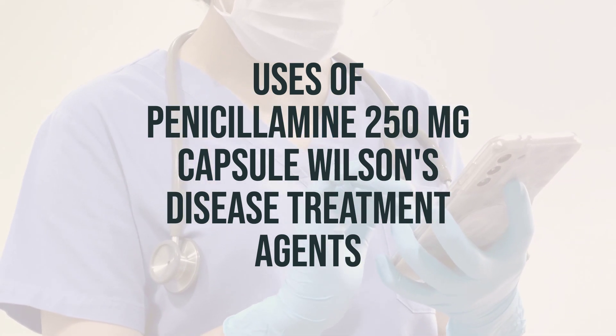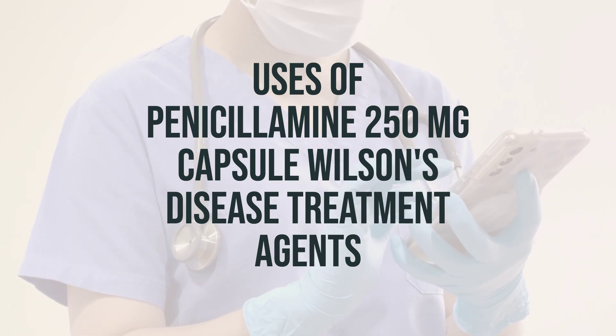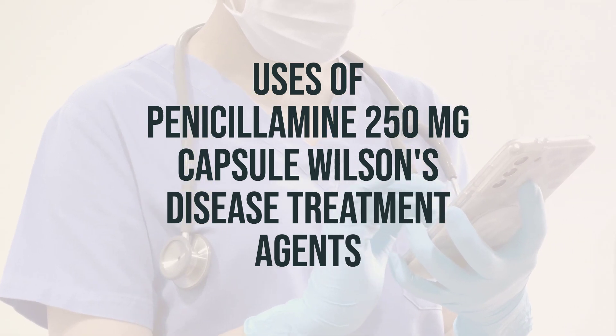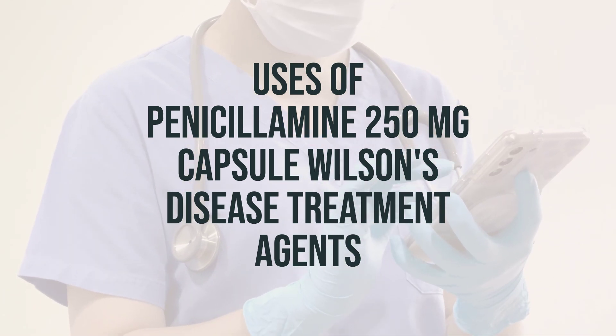For the treatment of Wilson's disease, penicillamine binds to copper and helps to remove it from the body, improving liver function and addressing mental, mood, and nerve problems caused by the disease. For the treatment of cystinuria, penicillamine helps to decrease the amount of a certain substance in the urine which can cause kidney stones.